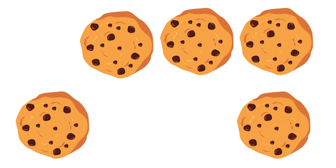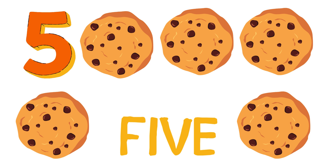How many cookies are there? There are 5 cookies. Yum! Looks like chocolate chip.